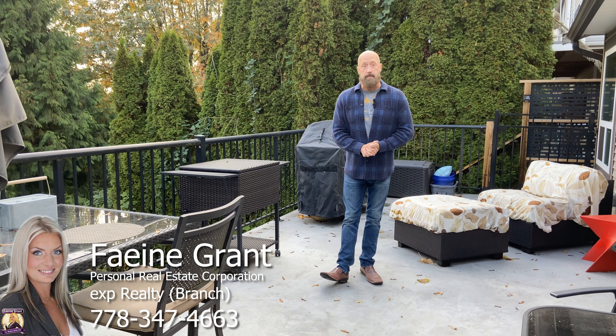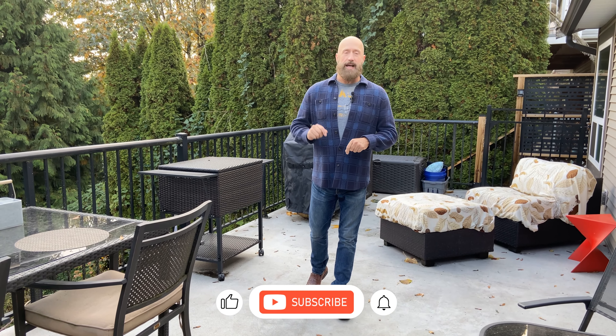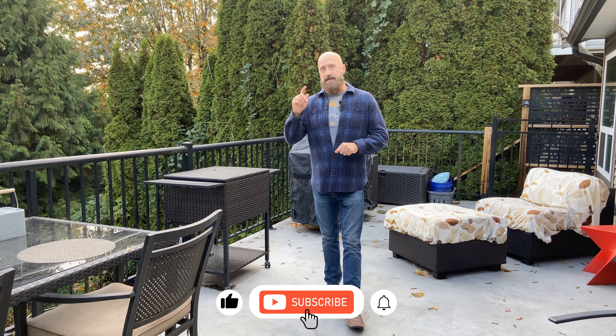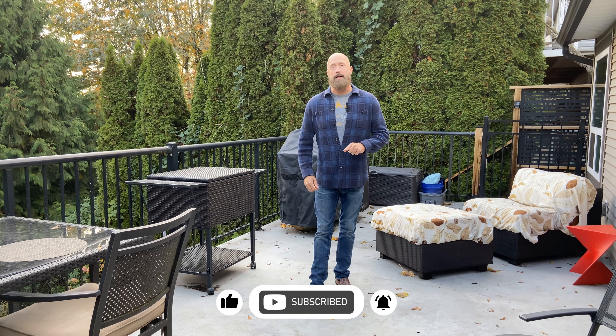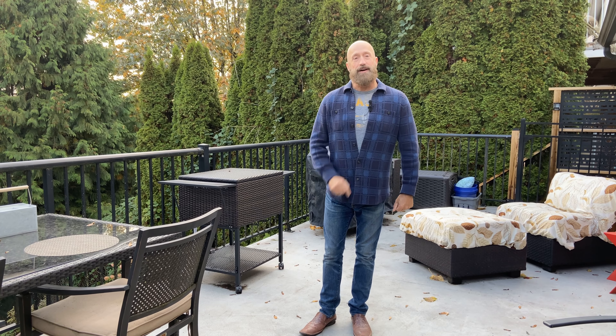At this time, I'd like to thank the listing agent, Faeine Grant, for giving me the opportunity to tour this property. If you want more information about the property, her information is in the description below. If you like these tours, please like, subscribe, and hit that notification bell. If you want to learn more about financing this property, there will be a mortgage video following this to outline what it costs to get into this property and what you can do to get into a home like this. I will see you on the next tour.